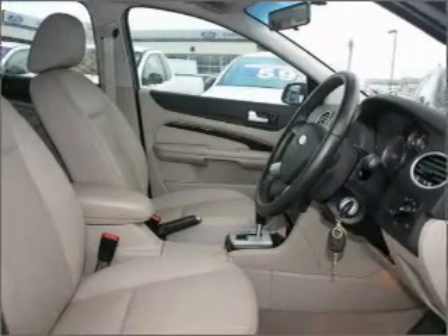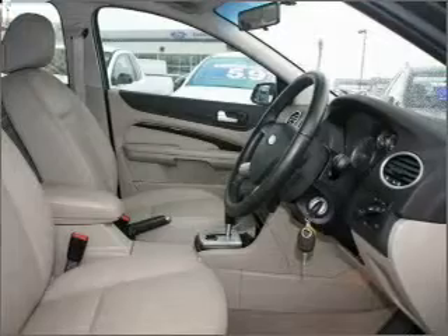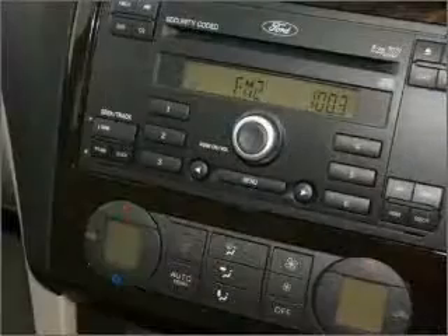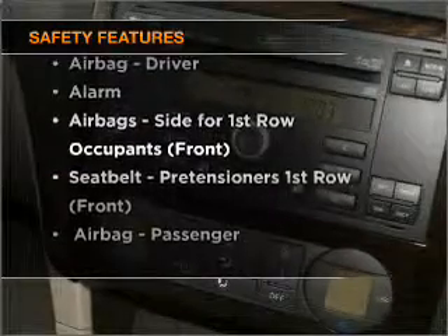Enjoy the flexibility of multi-zone temperature controls. The anti-lock braking system will help to keep you safe on the road. If safety is a concern, know you are covered with this vehicle's features.